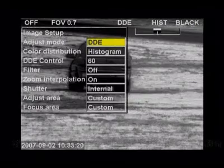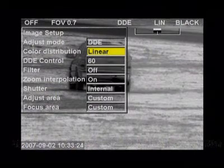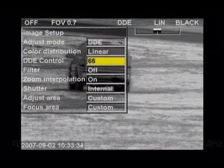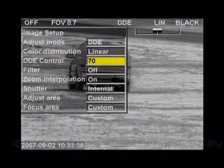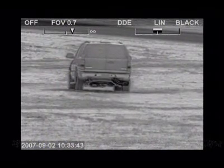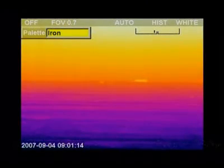The FLIR Systems HRC has all the tools to detect targets at extremely long distances. Advanced Digital Detail Enhancement, or DDE, assures clear, properly contrasted thermal images. DDE delivers a high contrast image even in extremely dynamic thermal scenes, and provides high quality thermal imaging in any night or daytime environmental conditions. Different color palettes are available to adapt the HRC images to user preference.